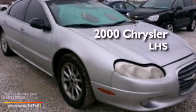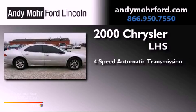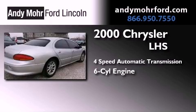This is a 2000 Chrysler LHS. This four-door sedan has a four-speed automatic transmission and a 3.5-liter V6.